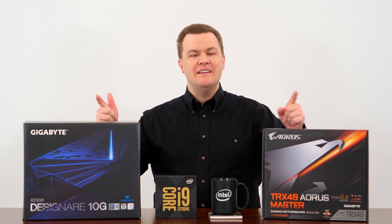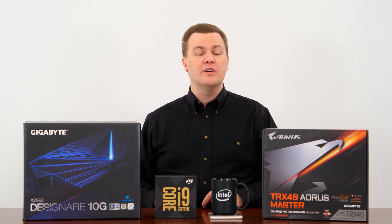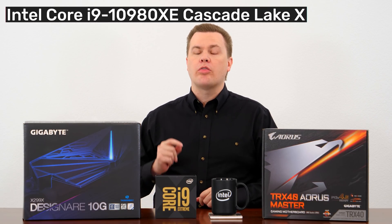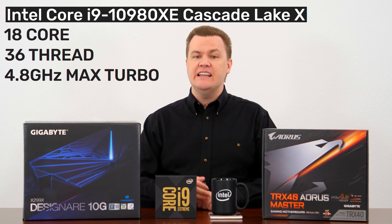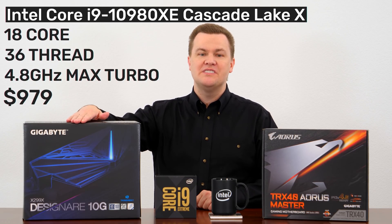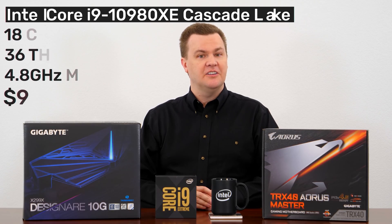Hello and welcome to TechDeals. The unthinkable has happened. Thanos snapped his fingers and the price of Intel's top-end CPU was cut in half. Today we are going to take a fresh look at the 18-core 36-thread beast that is the i9-10980XE, now known as Cascade Lake X, which installs on X299 motherboards. Is this a deal for $979?